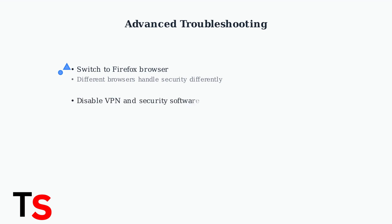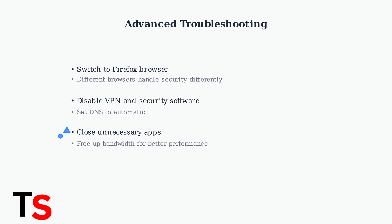When basic troubleshooting steps don't resolve your Delta Wi-Fi connection, these advanced techniques can help restore your internet access. First, try switching to a different web browser — Firefox often works better than Safari or Chrome for in-flight Wi-Fi connections due to different security protocols. Temporarily disable VPN services and reset your DNS to automatic settings. To maximize available bandwidth, close all unnecessary applications running in the background, which frees up network resources for your primary internet activities.